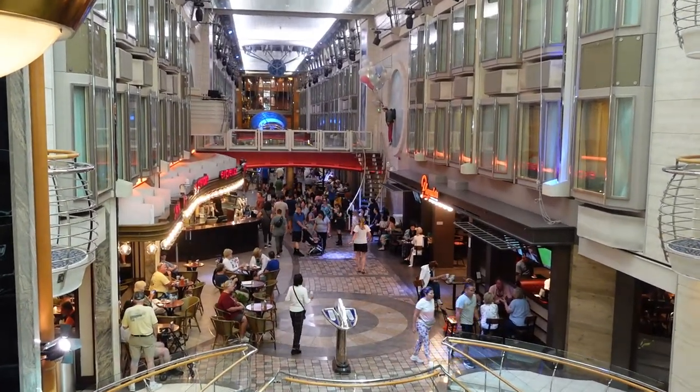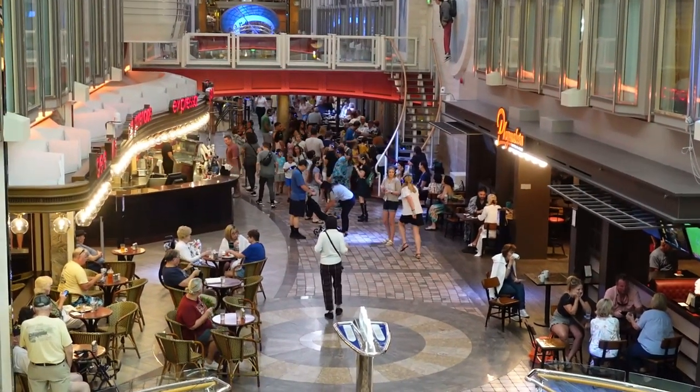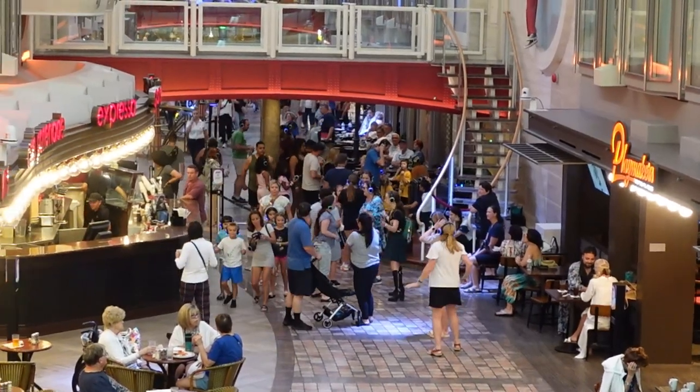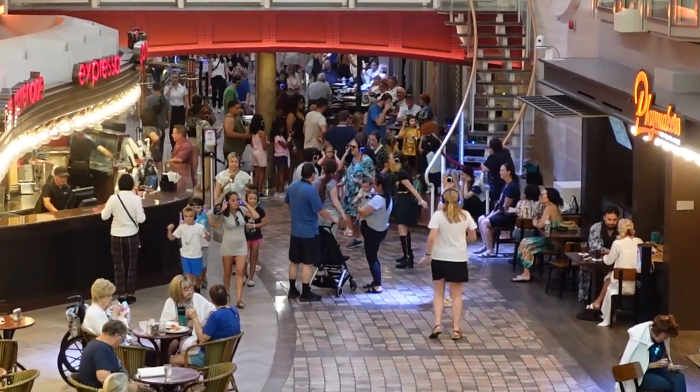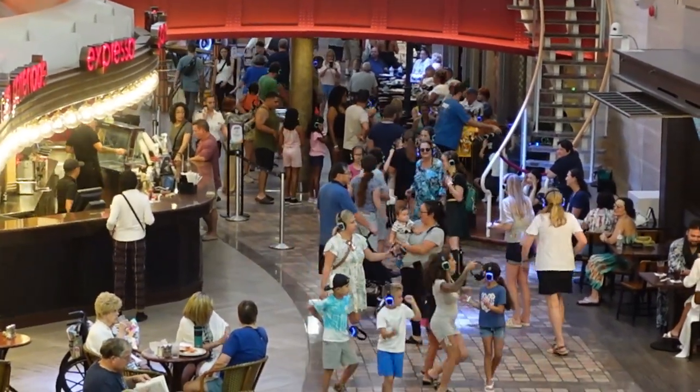Number six: go to the silent disco. Silent disco is always one of my favorite things to do on a cruise. It's so fun to see people singing, dancing, and being crazy when you can't hear any of the other music. Usually there's a DJ playing for three different channels — like dance music, rock and roll, or country music. On our cruise they did it in three different places: the promenade, the ice rink which is Studio B, and in Ellington's up in the Viking Crown Lounge.